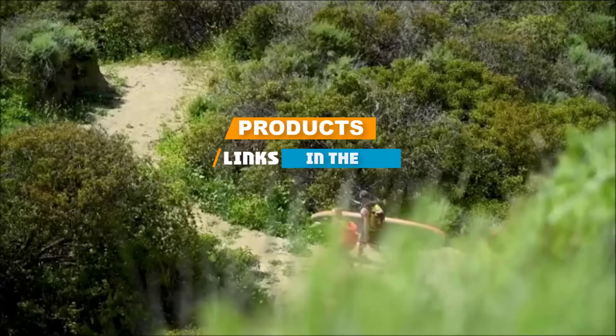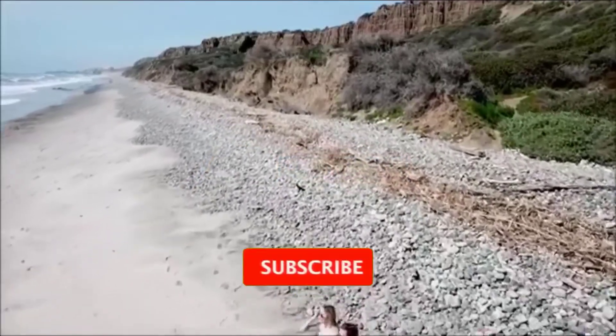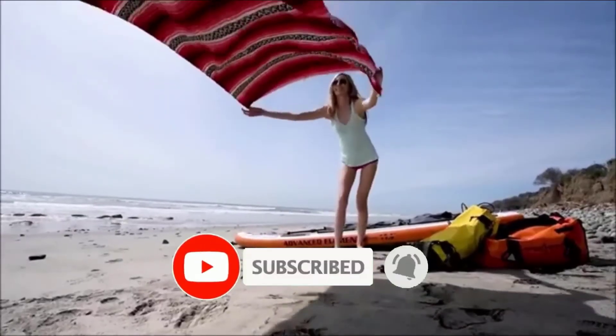We've included the links in the description below. If you are here for the first time on our channel, please subscribe and hit the bell button for the daily video notification. So without further ado, let's get started!